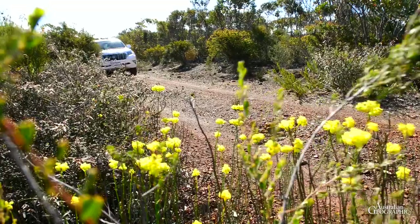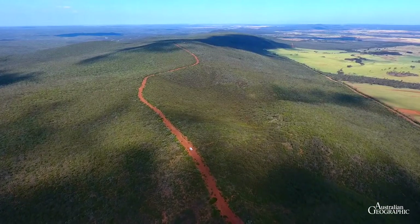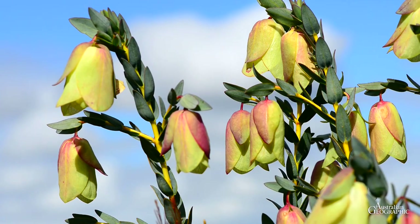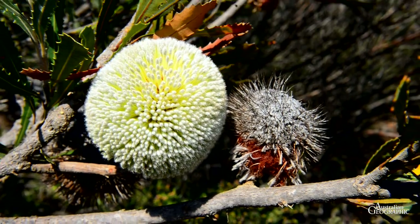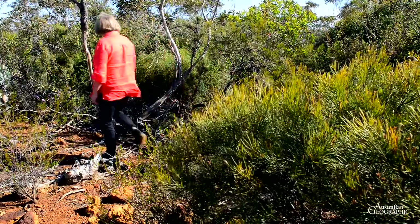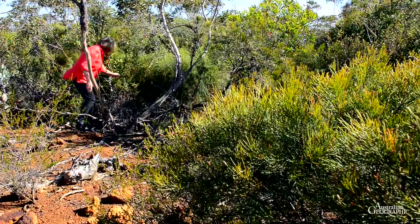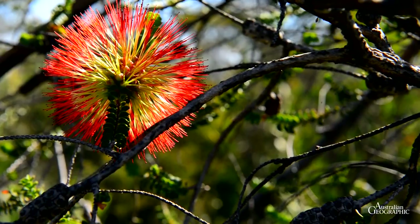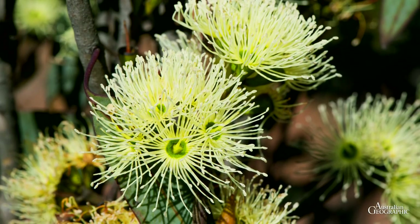A number of new species have been identified here in the recent past. One of the signature flowers in these hills is the beautiful Quailup bell. Another oddity is the tennis ball banksia. Local Sue Layton, an avid flower fan like most town folks, is showing us the endemic Ravensthorpe bottlebrush hiding in the dense bush. Extremely rare is the very recently named Eucalyptus ravensthorpensis. And there's much more.